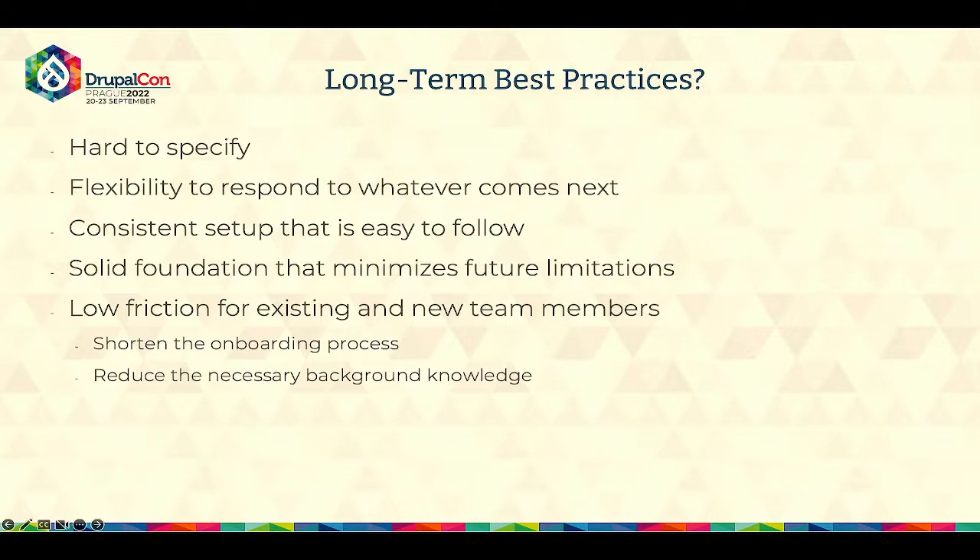This will result in shortening the onboarding process — if things make sense for developers, they can be productive quicker and reduce the necessary background knowledge. Many times when you join a project, there is a whole story you need to understand before you can be productive: how the product evolved, where you were before, how things changed, and why things are a mess. Those kinds of things we want to minimize. It's impossible to completely eliminate this, but we should try so there are fewer chances of encountering those problems.